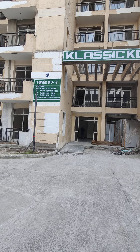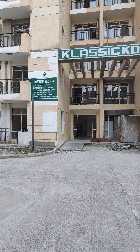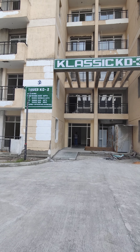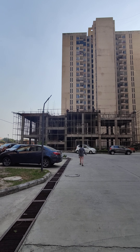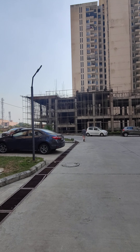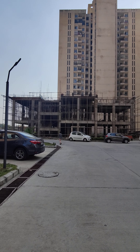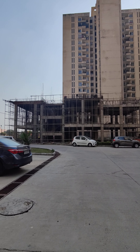This is KD3, everything completed. Of course there is some work which will be done very soon — the external plastering, that is the second plastering. The OC has been applied in approximately the first week of November, so expect to get the OC in one to one-and-a-half months. That is for KD3.